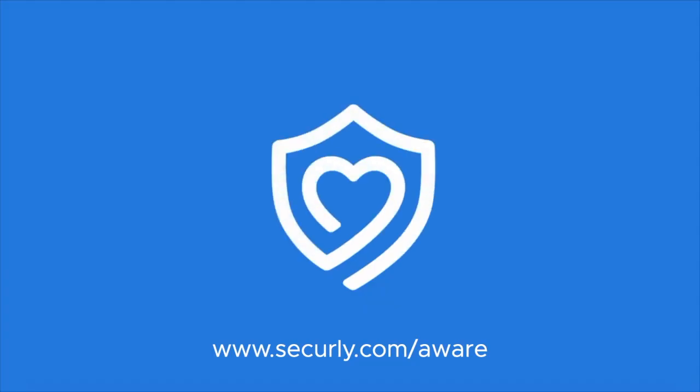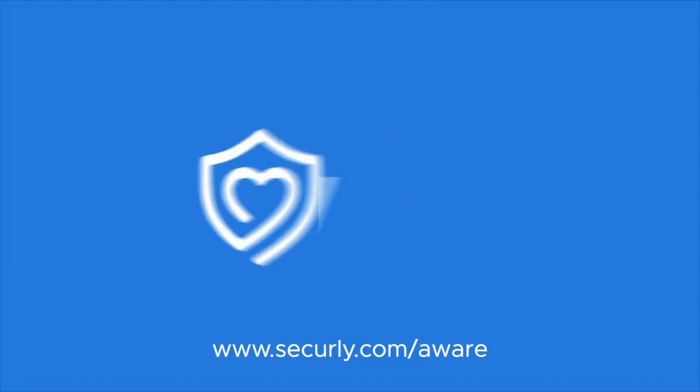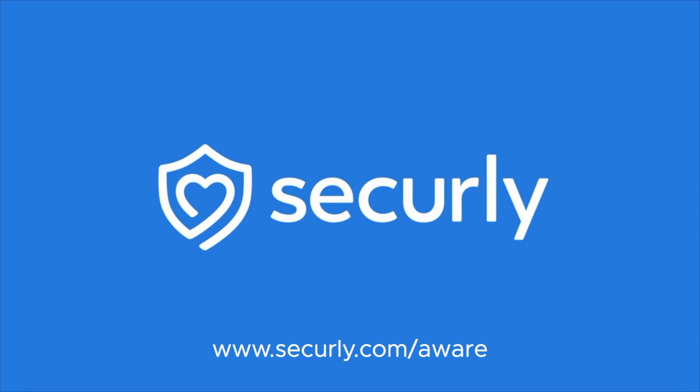To learn more about how Securely Aware helps you proactively support student safety and wellness, visit www.securely.com/aware.